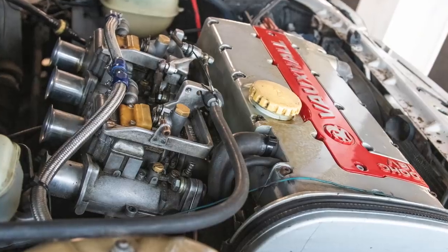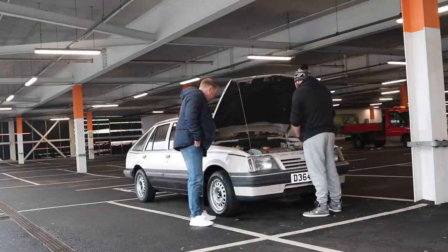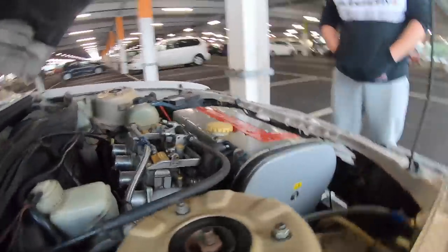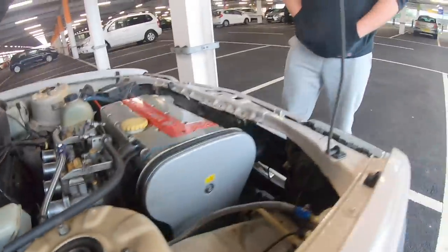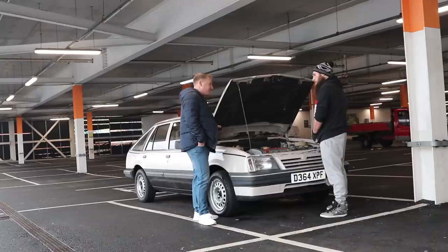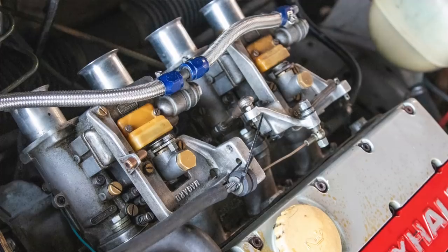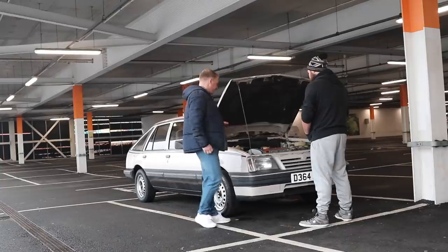So what's this - a 2 litre XA? 2 litre red top, aye. And what is it - carbs? Yeah, twin 40 Dellortos. Originally they were injection weren't they? I think single point injection, or possibly a carb, I'm not sure with these. So what gearbox is on? A standard F16 as far as I know. Have you changed that at some point? Probably yeah - I'm told it was the original one but I don't know. I think it's got stamped on the gearbox somewhere, you know, F16.